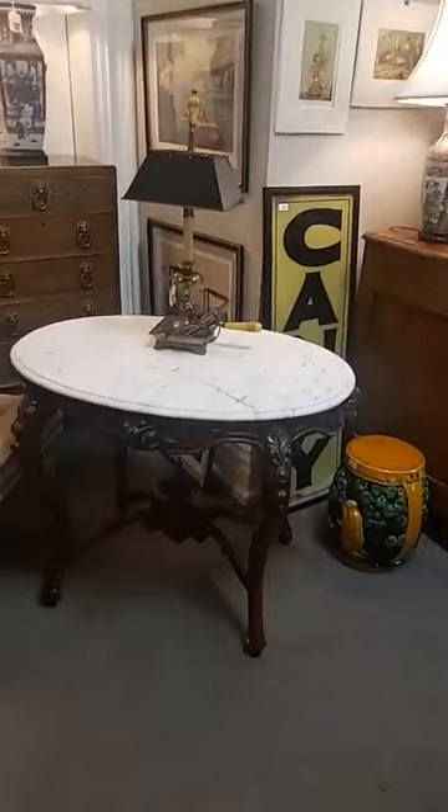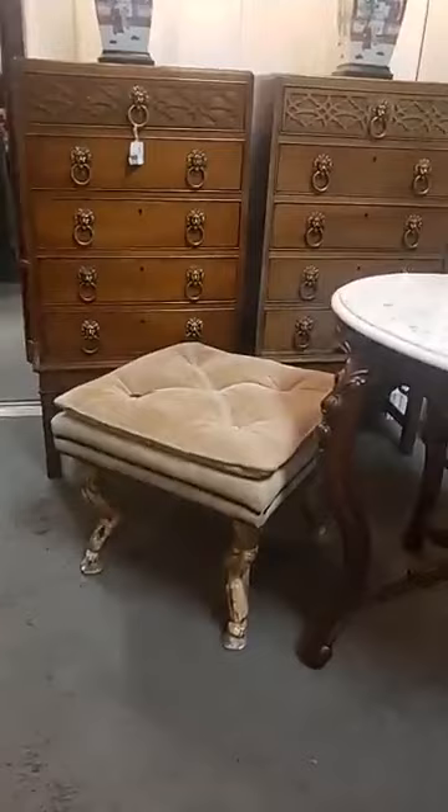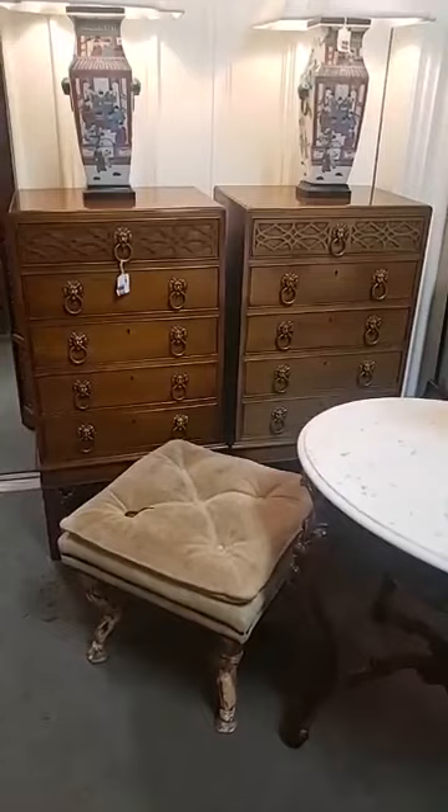Nice Victorian marble top table. Love the little zoomorphic stool with the suede top, sitting right in front of the pair of Baker silver chests. You can see the one on the right was sitting much closer to the window and has bleached some, but it's still a great form.